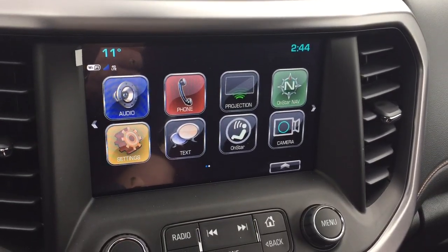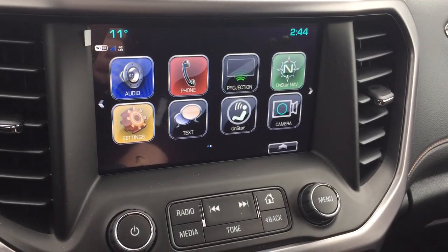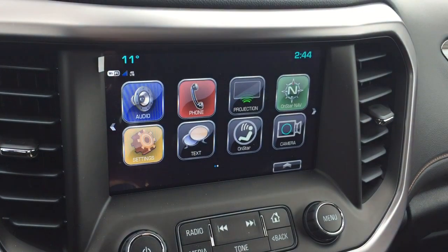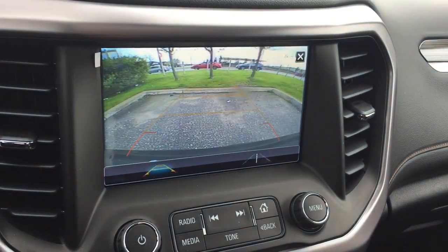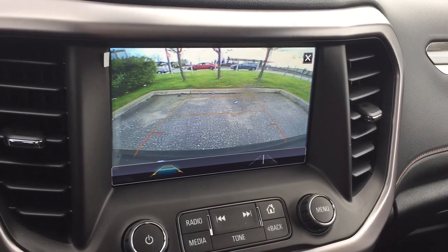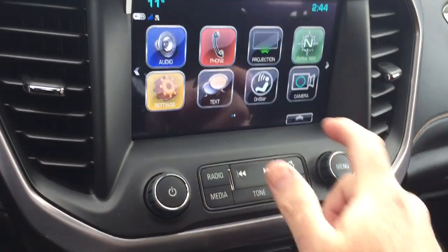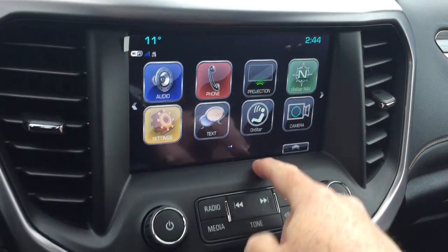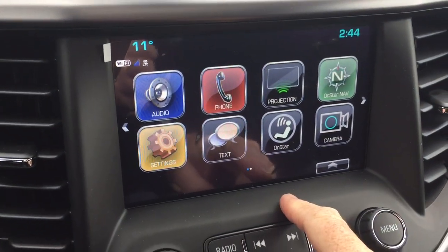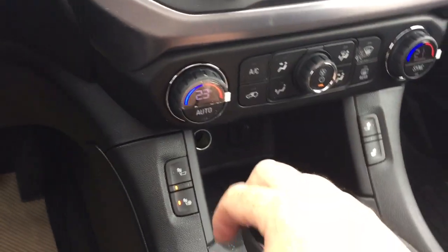You got a push start ignition, AM FM Sirius XM satellite radio, time and temperature display, Apple CarPlay and Android Auto with projection and camera function operable at low speeds, as well as a full-color rear backup camera. You do have OnStar services including the Wi-Fi hotspot and SMS text messaging for those safe hands-free moments.